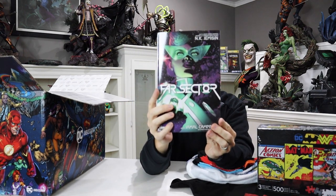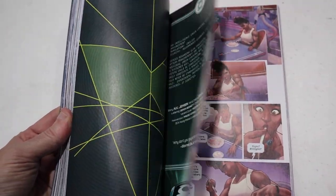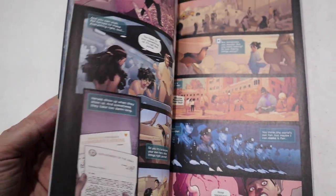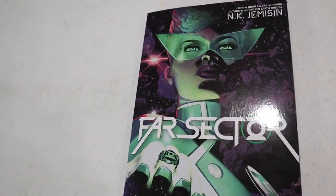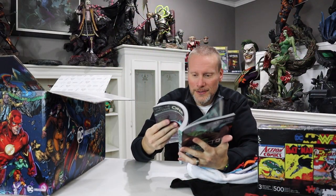I think there's one more item in here — it's a graphic novel. This is Far Sector, a Green Lantern inspired story from DC's Young Animal imprint. It's a hardcover graphic novel. You guys know how much I love reading DC comic books — this is so cool.